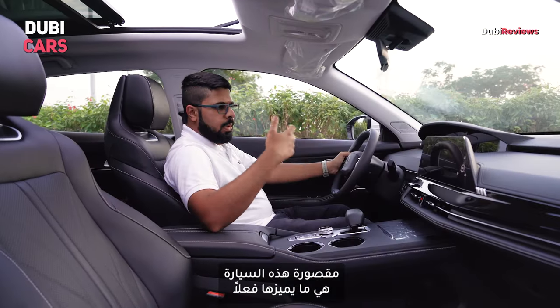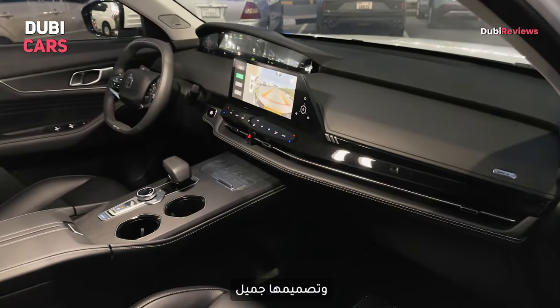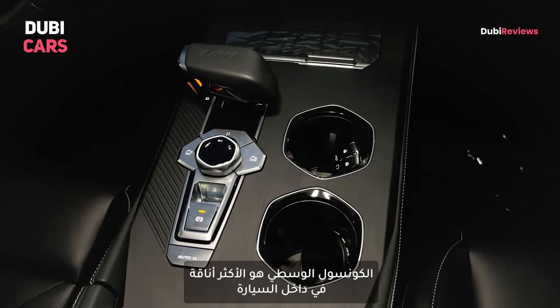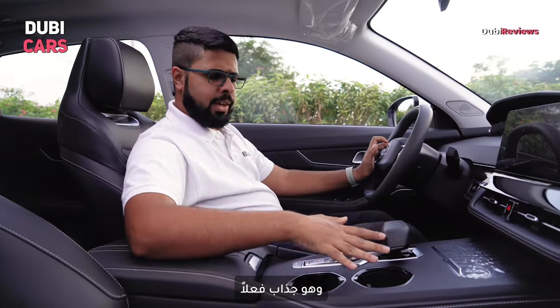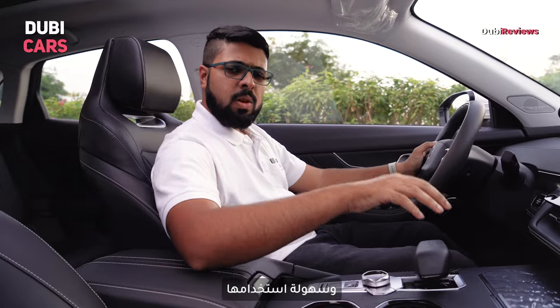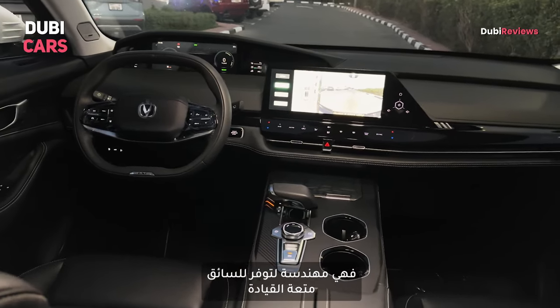The interior is where this SUV really shines. You have premium materials all over the cabin and it is very well designed. The center console is the most stylish aspect of this interior and it's really attractive. The battleship style gear lever is also very nice to look at and use. The entire cabin is ergonomically designed, making driving a super pleasurable experience.